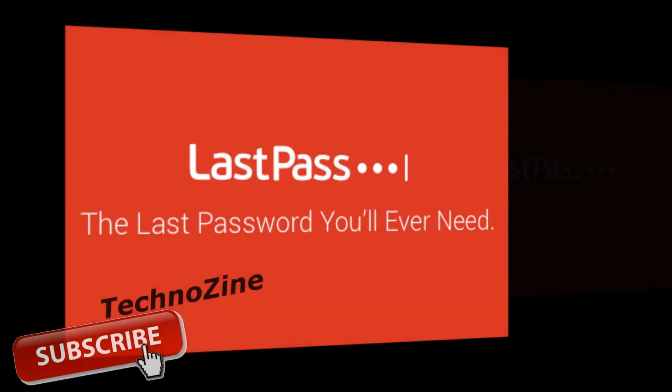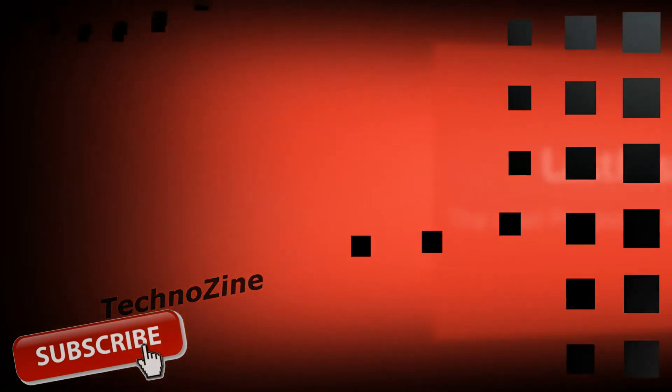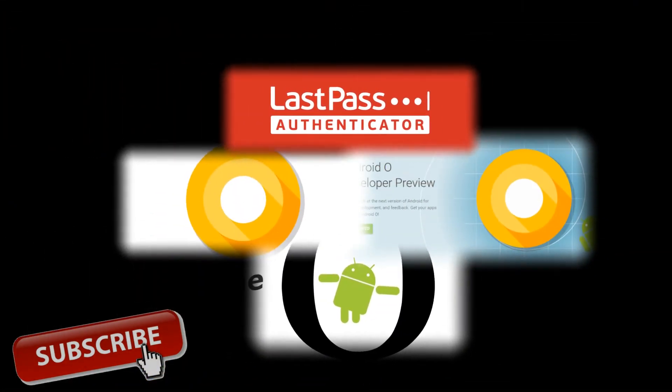That's all for now. If you like this video, please like and share our videos. Please don't forget to subscribe to our channel to get technology updates. Thank you.